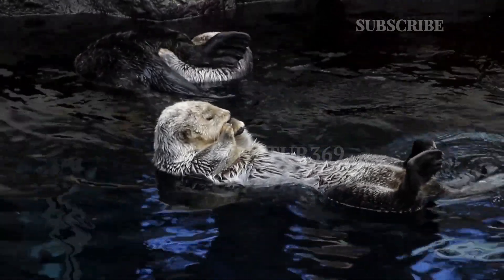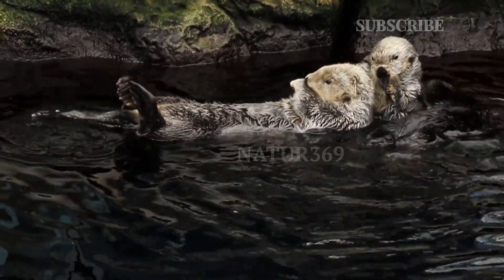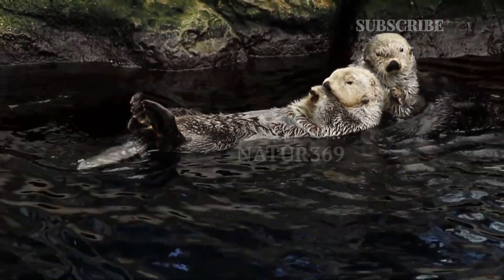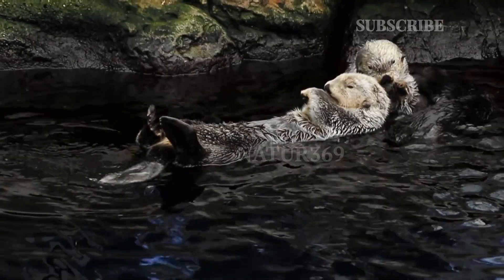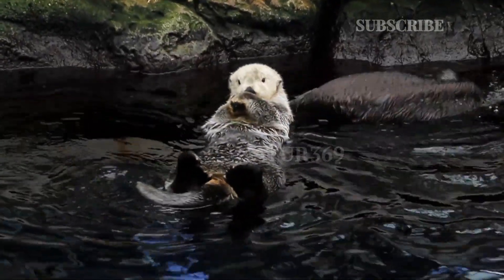The number of giant otters has dropped drastically in the last couple of years due to extensive hunting — their fur is highly valuable in the fashion industry — and because of river pollution. Heavy metals such as mercury are highly poisonous for otters.